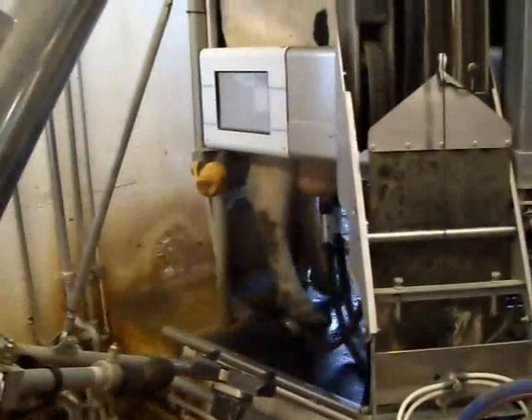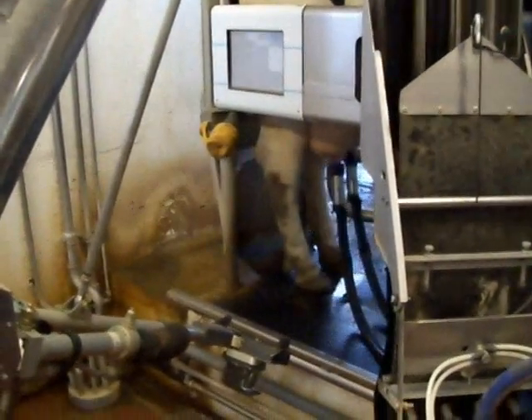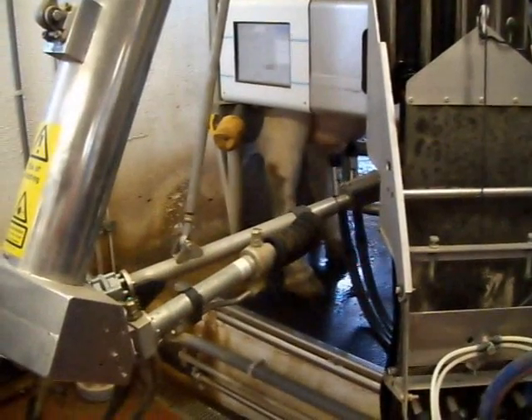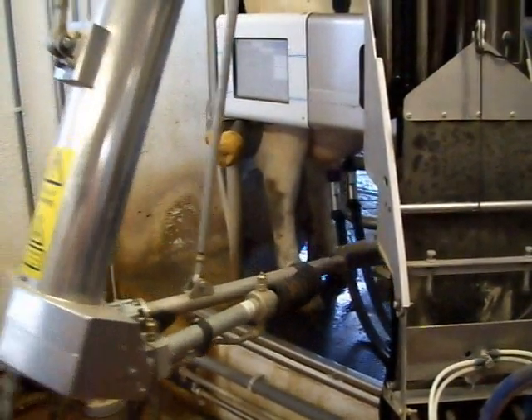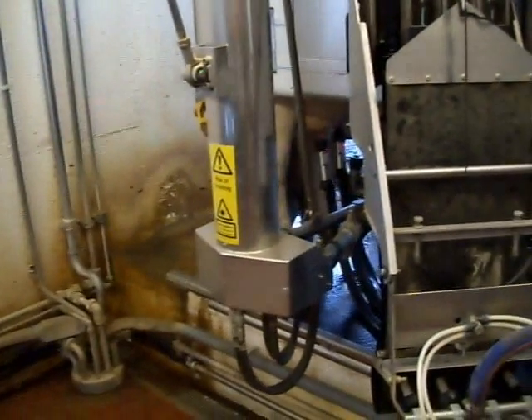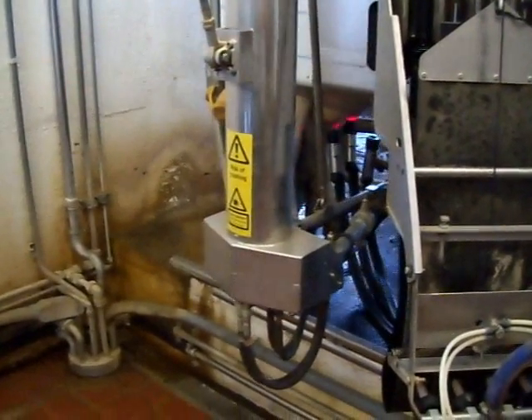Now if a cow has reached her expected yield, it won't re-attach. Some cows — when they're getting close and slowing up — it'll take the unit off. But it's neat to watch re-attach; you can see how it goes around the units.